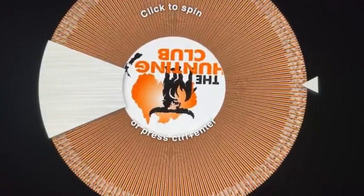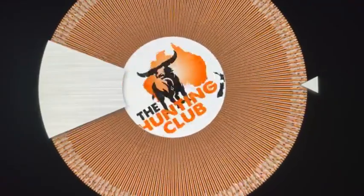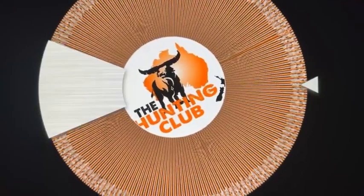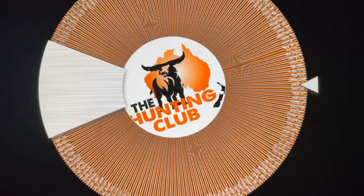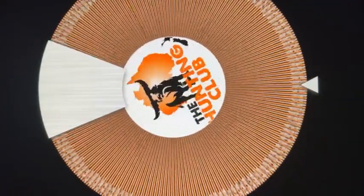Right-o, so we'll spin the wheel and see who's getting the clothing pack. There we go, there's the winner of the clothing pack, so we'll remove them. Spin the wheel, this is for the Ridgeline Hurricane Jacket.